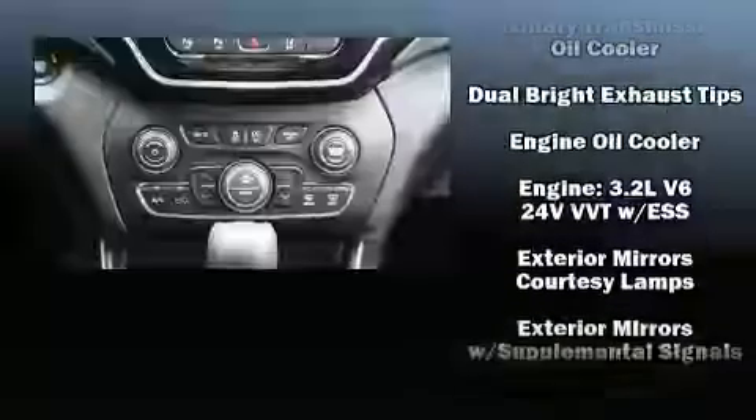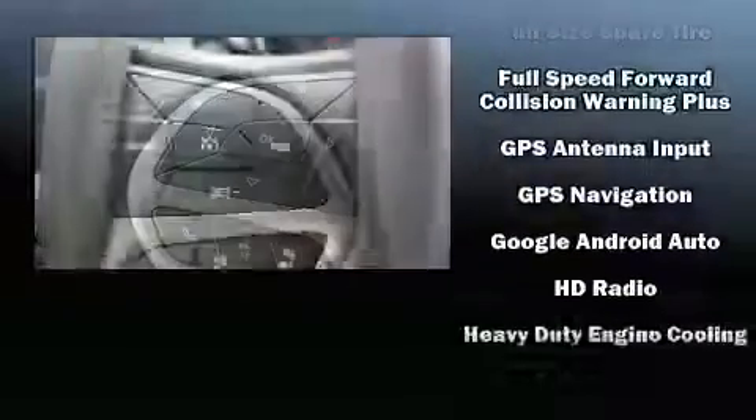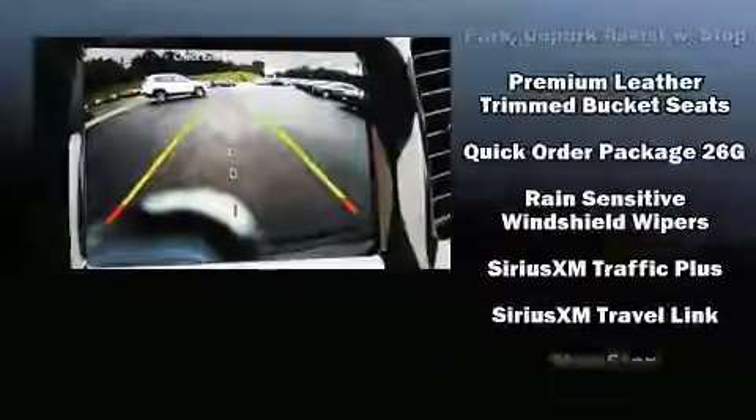Additional safety features include ignition disabling, an emergency communication system, and four-wheel disc brakes with ABS. Adaptive Cruise Control maintains a preset distance behind the car ahead of you, simplifying highway driving and enhancing safety.